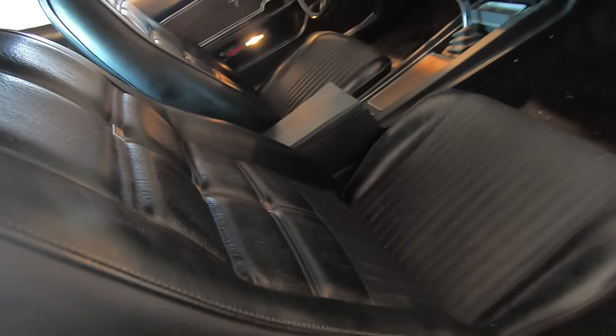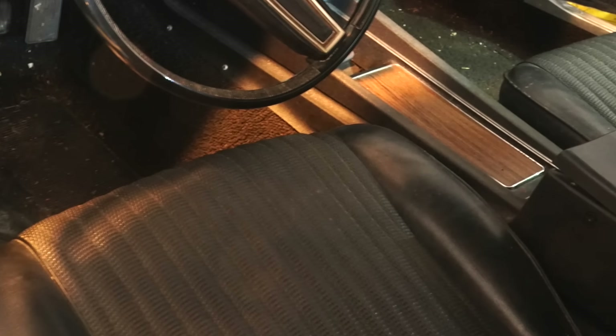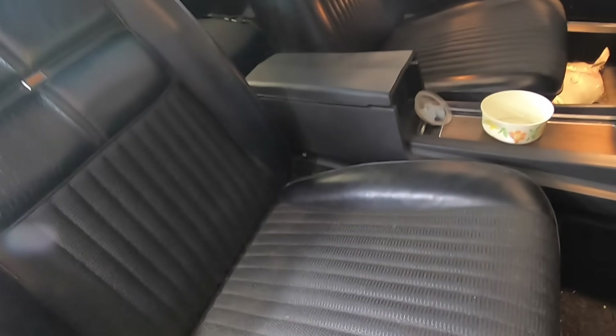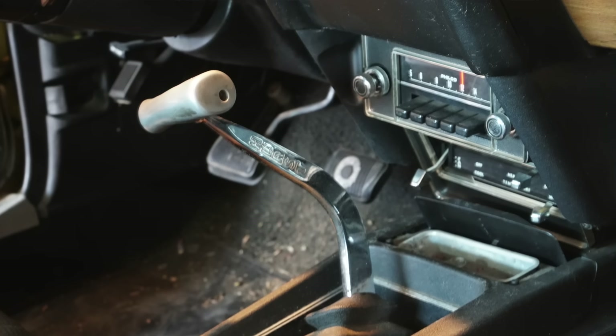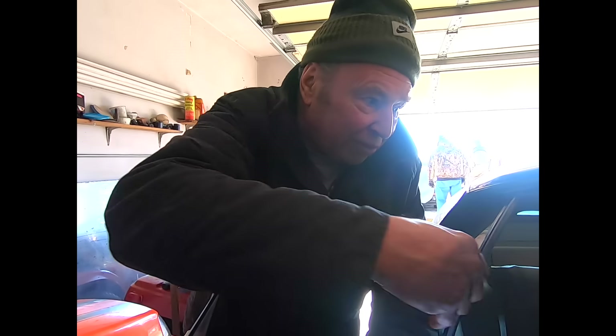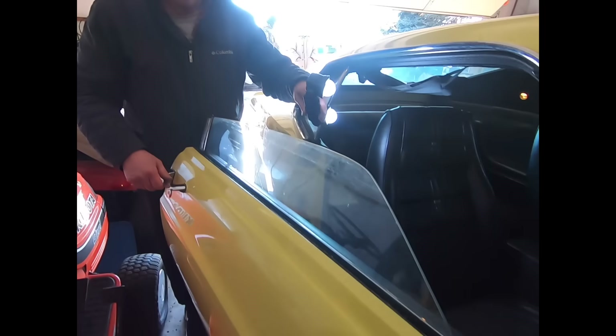The car has deluxe interior. The seats, even though they're a little dusty and dirty, you can see they've hardly been sat on — especially the passenger seat. You can see how puffy the foam pads are under the seat covers. The deluxe door panels are mint — nice and straight, no elbow dents from a passenger sitting in there. The back seat looks really nice, just needs a good cleaning. The console and shifter look mint. The lens on the clock looks excellent. The dash pad's not cracked.